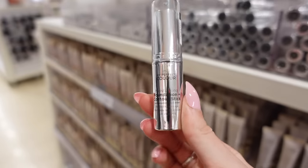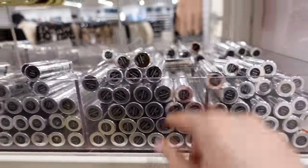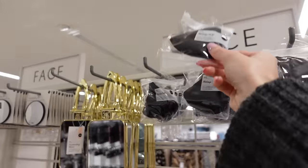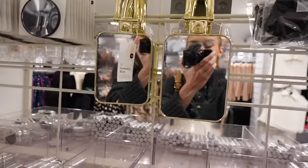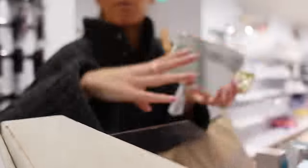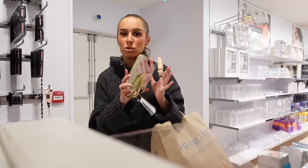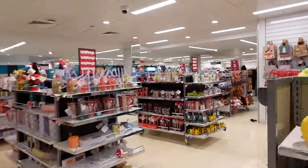I absolutely love these Primark foundation sticks — I use them for contour, normally in the shade Chai. They're so creamy and blend out so well. I've also just spotted this little trigger cosmetics tube for £1.50 — nice big little makeup bag. And these travel mirrors are so handy — they're £4. One side is more zoomed in than the other, this little stand folds down so you can pack it in your suitcase among your clothes, and then you can just set it up like that. I absolutely swear by these.